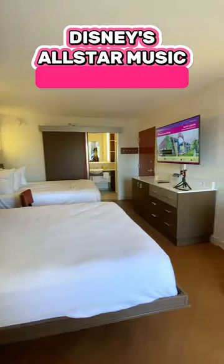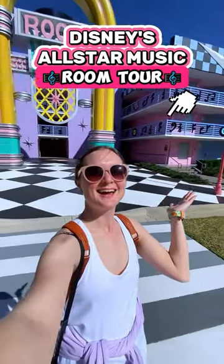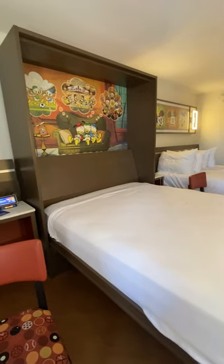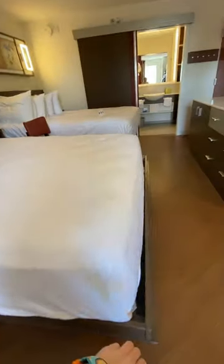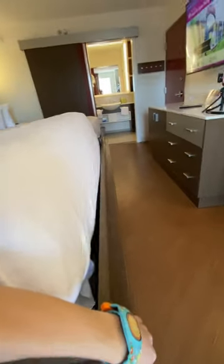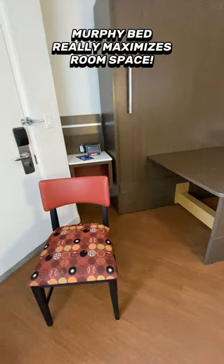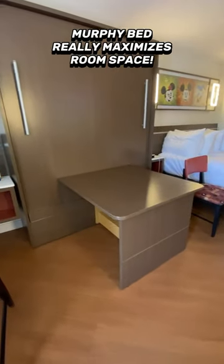I wanted to bring you on a tour of our room at All Star Musics Resort. This room has a Murphy bed and a Queen bed. All you have to do is lift the bottom of the bed and it lifts up, and then it has this little table where these two chairs can go so you can sit at the table.